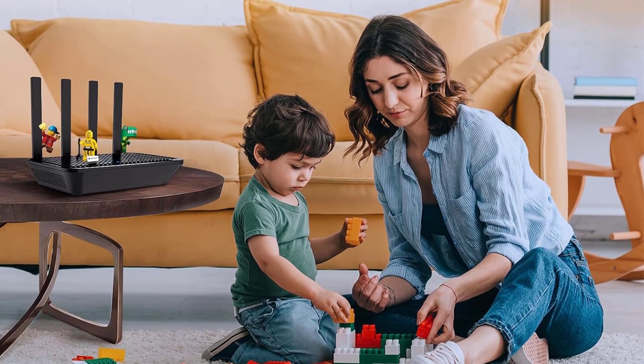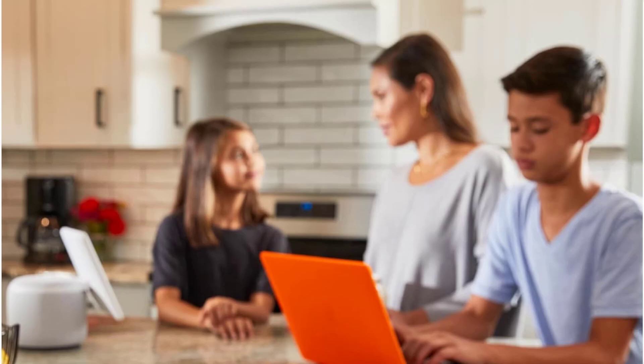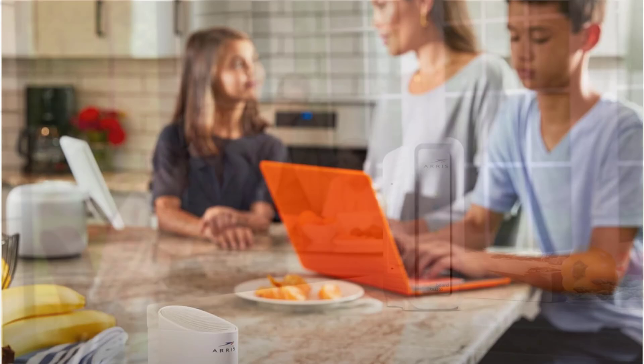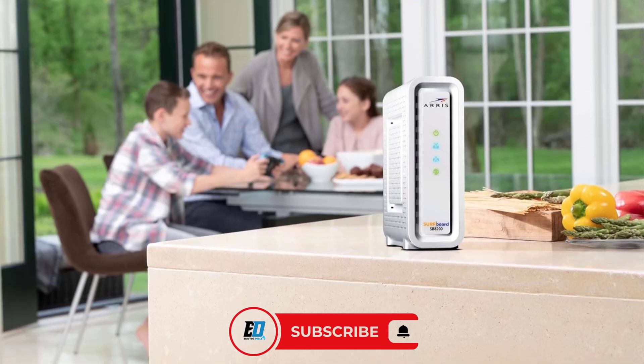Slow internet, dropped connections — it's time for an upgrade. Whether you're working, gaming, or streaming, the right wireless router or modem can make all the difference. Today we're counting down the top 10 wireless routers and modems on Amazon, from budget-friendly picks to high-performance beasts. Stay tuned and don't forget to like, subscribe, and hit the bell icon for more tech gadgets.